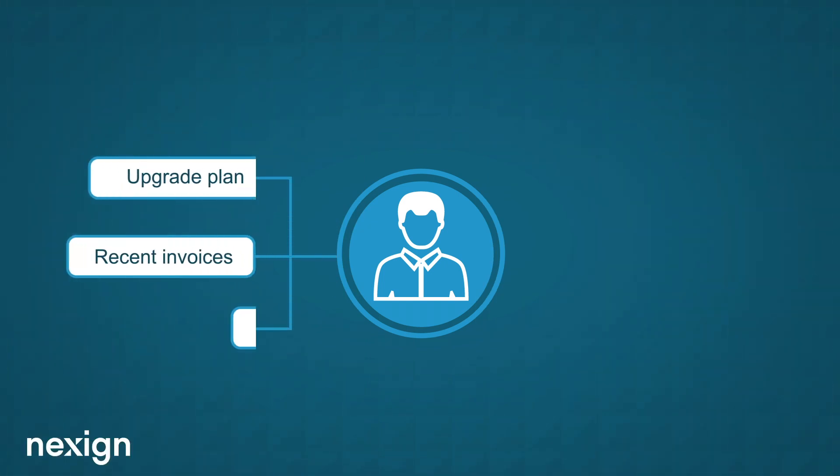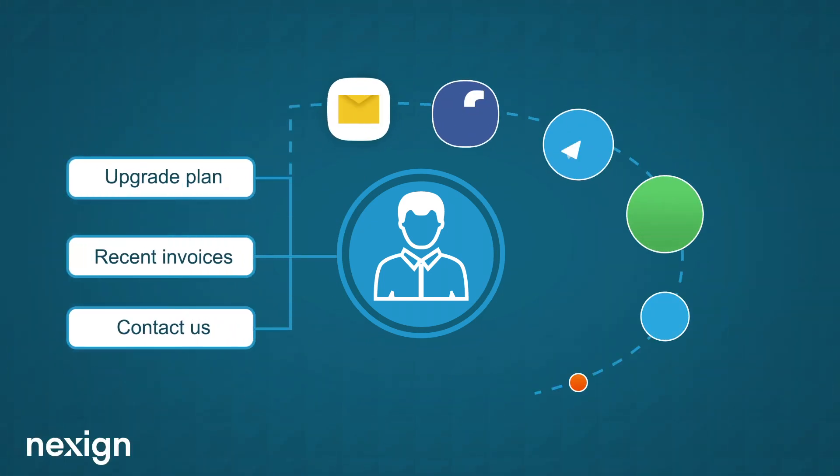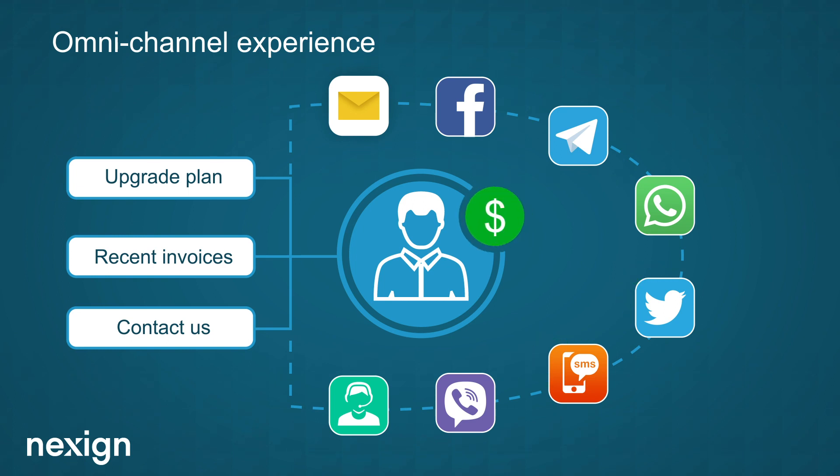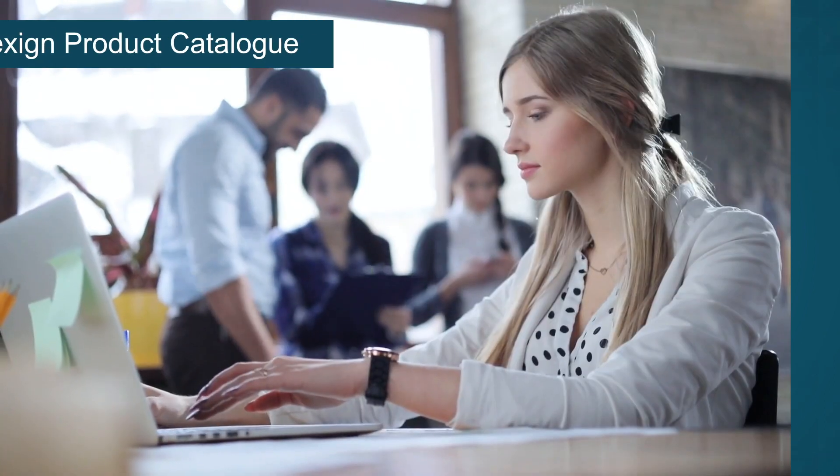Together with self-services and unassisted channel support, NexSign Digital BSS helps provide your customers with a true omni-channel experience and makes it more possible than ever to turn any lead or interaction into a new sale.